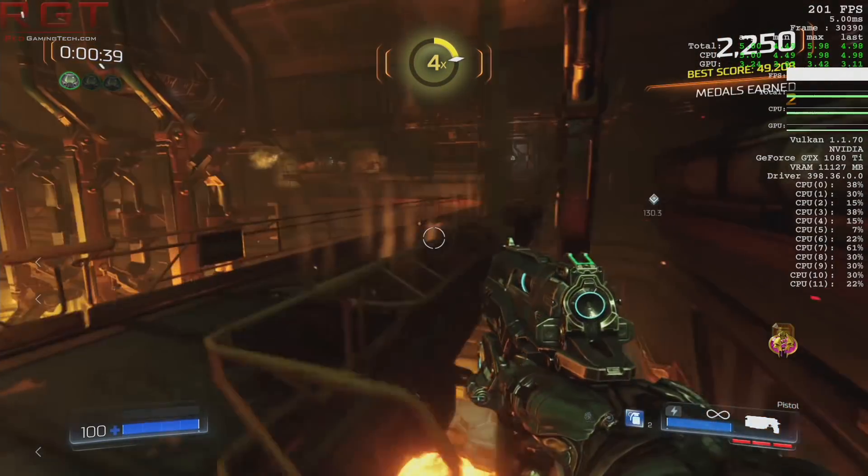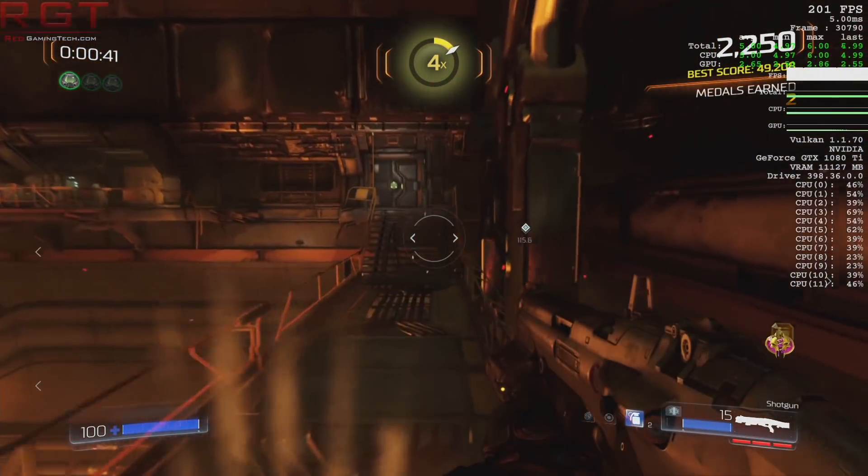But — and this is the elephant in the room — what actual performance difference is there between DirectX 11 versus DirectX 12, or OpenGL versus Vulkan? Well, we're here to answer that very question, and we're going to do so with a wide variety of testing.